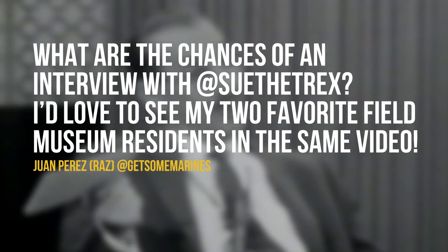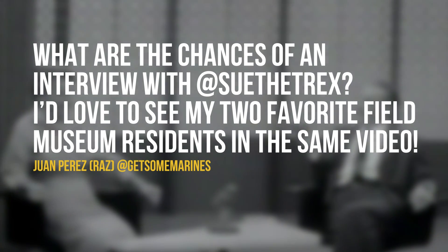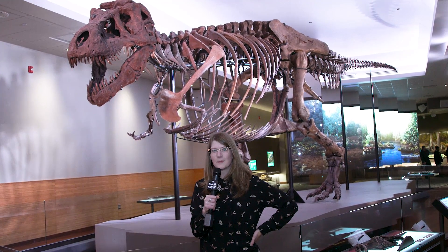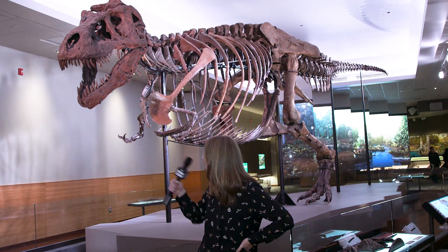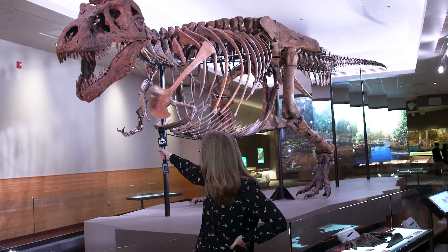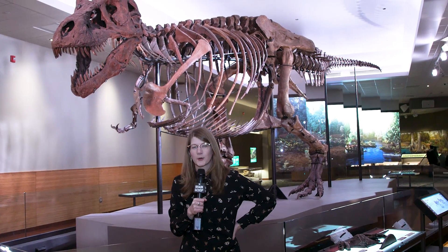Juan Perez at Get Some Marines asks: What are the chances of an interview with Sue the T. rex? I'd love to see my two favorite Field Museum residents in the same video. We are here in the Griffin Dinosaur Experience at the Field Museum interviewing Sue the Tyrannosaurus rex — the largest, most complete T. rex ever found, excavated outside of Faith, South Dakota, where my family happens to also have a ranch with cows on it. And I'm here to interview Sue about how they're feeling about being in their new posh space. Sue, what do you think? That's right — Sue can't respond because they're incredibly dead.